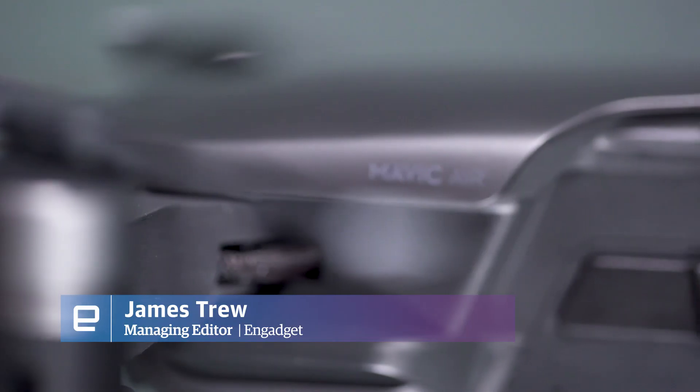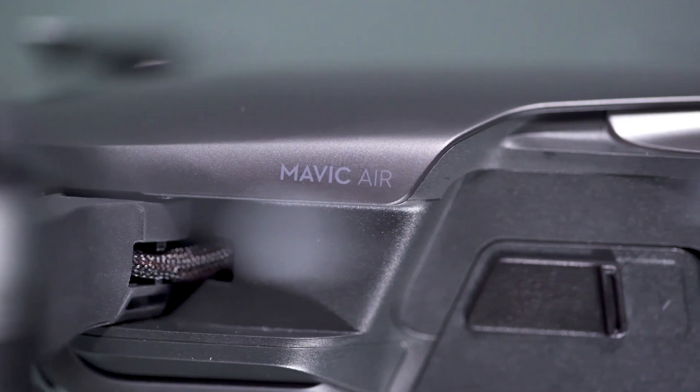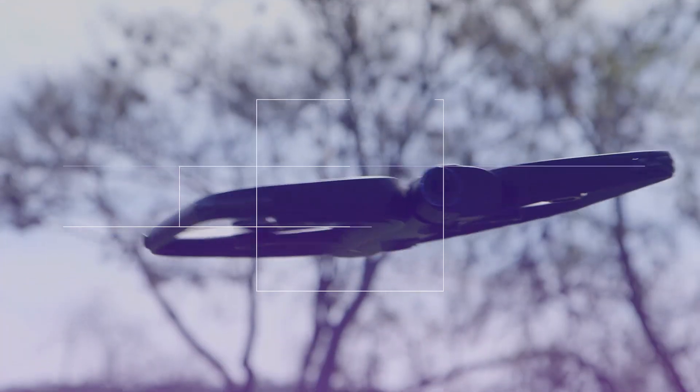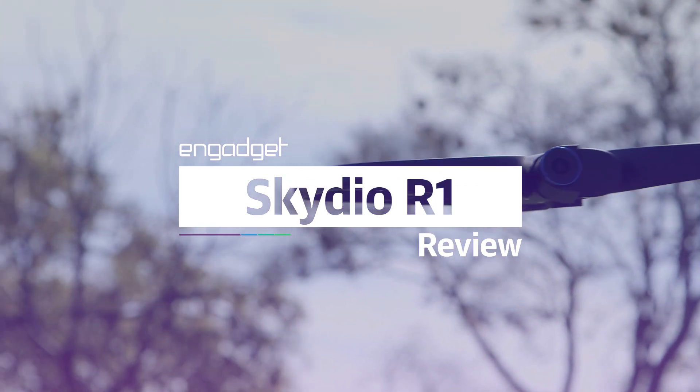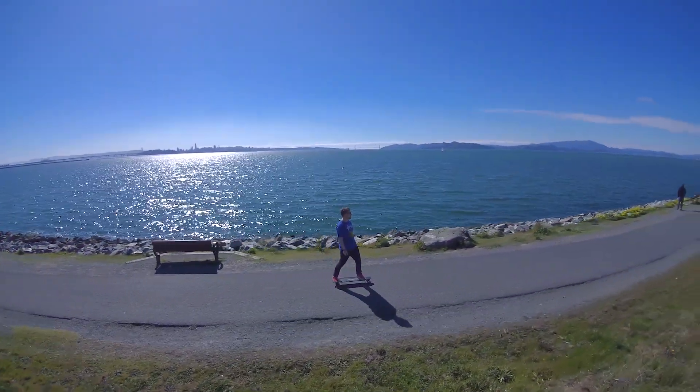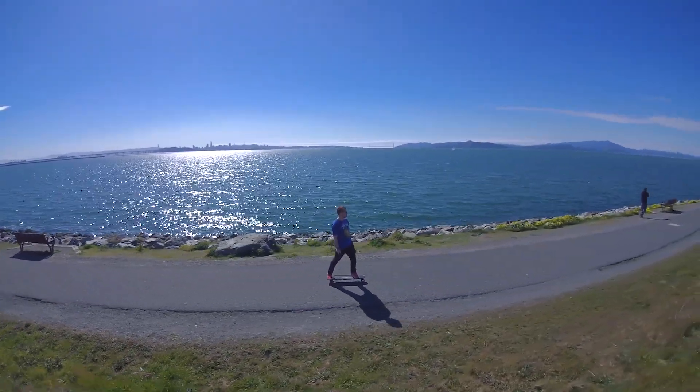When I recently reviewed the Mavic Air, I said DJI has pretty much no competition right now. But in the tech world, things change pretty fast. Enter the R1 from Skydio, a follow-me drone the likes of which we've never seen before.